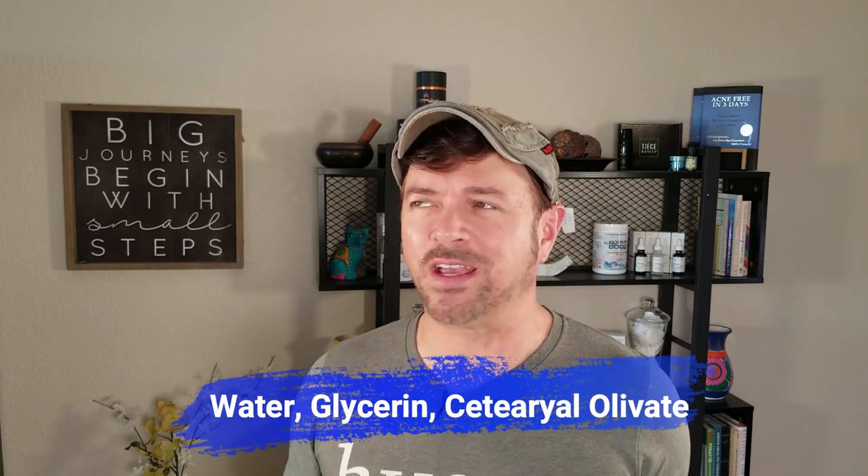The other thing you want to look for in these formulations is that they are made with water, glycerin, and cetearyl olivate — that's a hard word to say. These help trap moisture down in the skin to reduce moisture loss throughout the day. Moisturized skin is healthy skin, and much less likely to produce or overproduce melanin in those patches. So this ingredient mix is a great thing to look for no matter what the brand name is and no matter what the price.